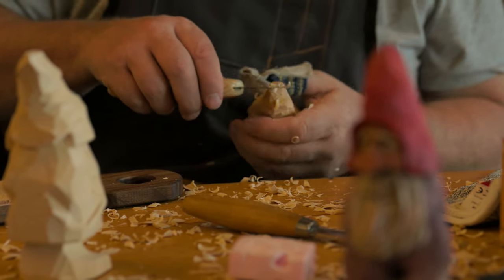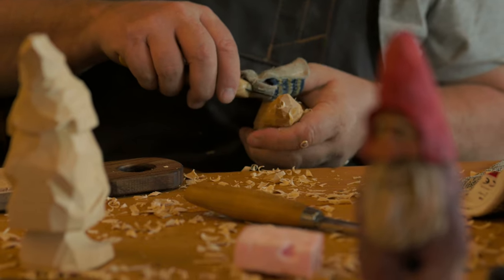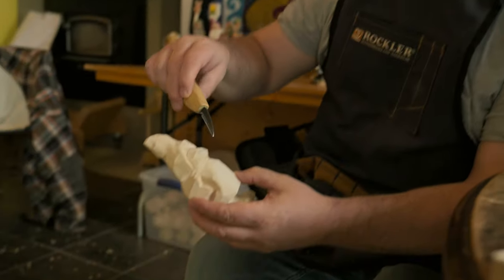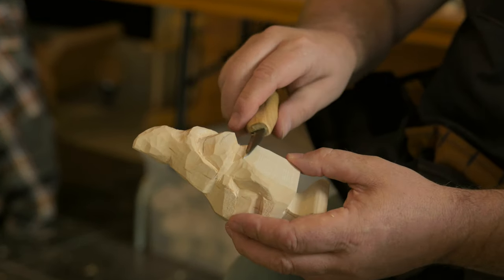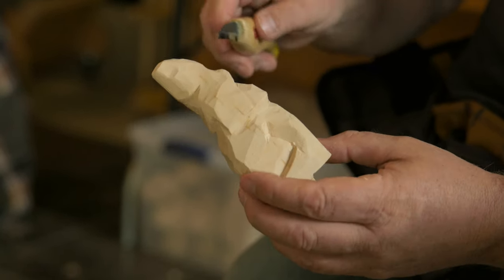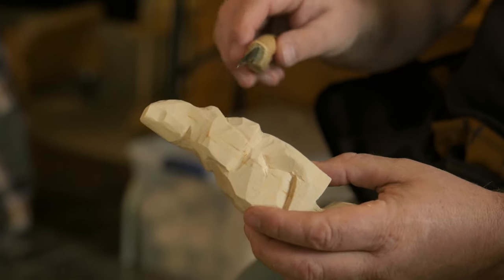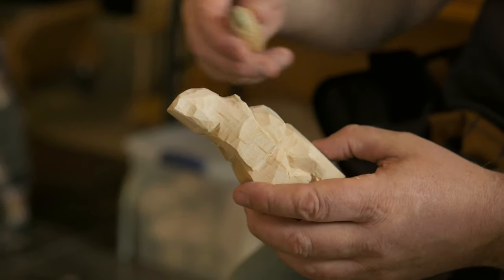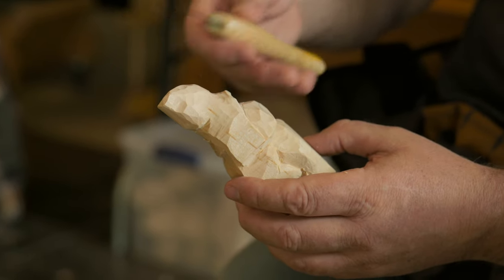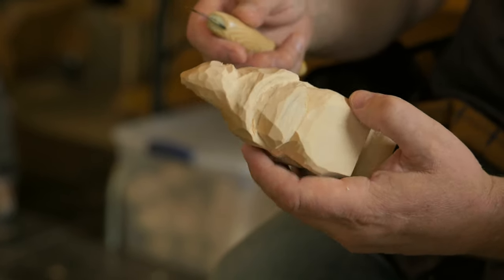You kind of have to see what comes as it goes. Right here is going to be the nose — it's going to stick out, so we have to build a little bump there. The eyes will go up here, and we're carving out the arms. You just do a little bit at a time and you slowly see the different parts come out as you go.